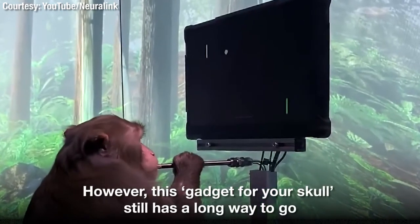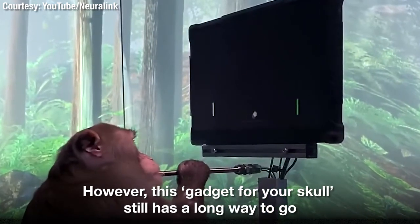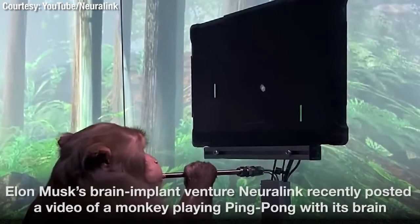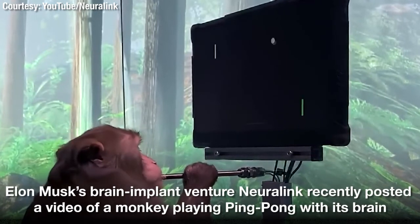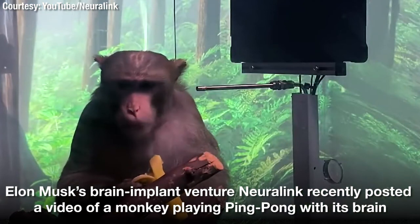It's not magic. The reason Neuralink works is because it's recording and decoding electrical signals from the brain. Great game, Pager. And what better reward for a monkey than a banana?